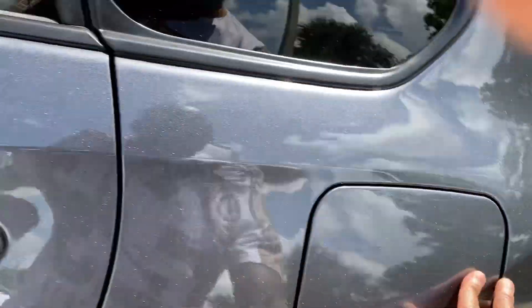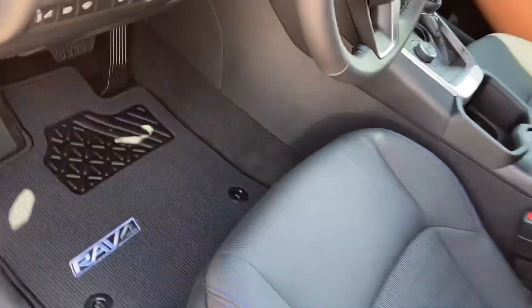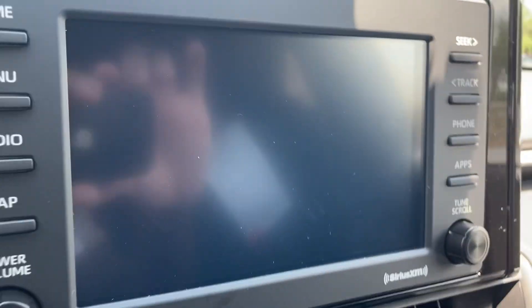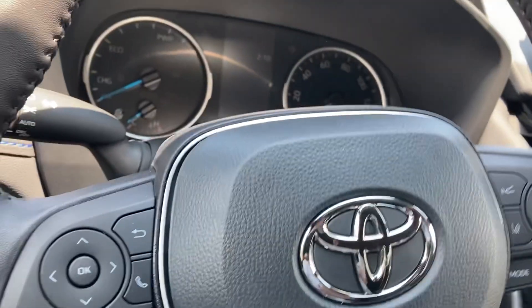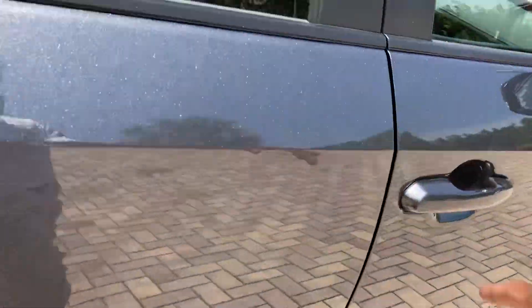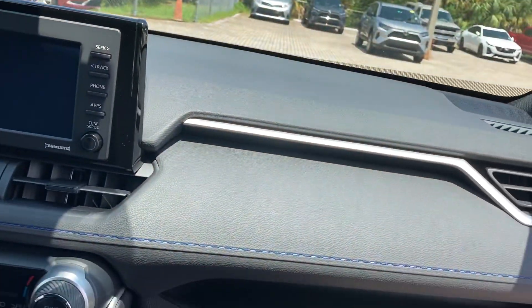Fuel door right here. Got the heated steering wheel — forgot to show you that. Your hazards with your lights, high beams. A little trim right here as well. Let me show you that one more time — got the home media, auto map, power and volume, seeking track, Apple CarPlay, Android Auto, backup camera. Pretty small screen — kind of hard to see. Wish the screen was bigger though. Very well equipped for the price — come check it out for yourself, you'll like it, test drive it.